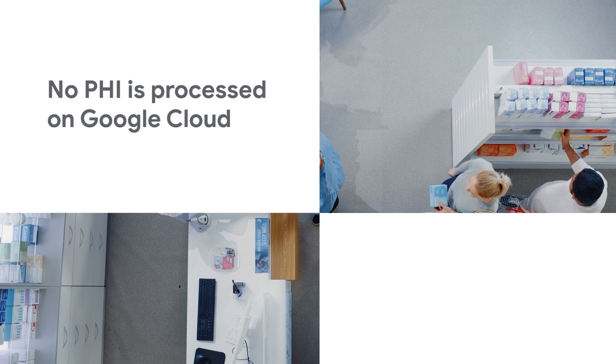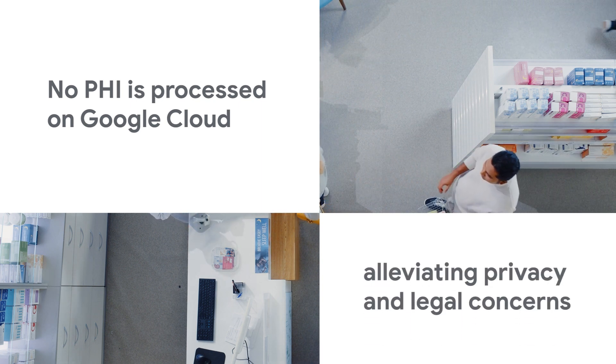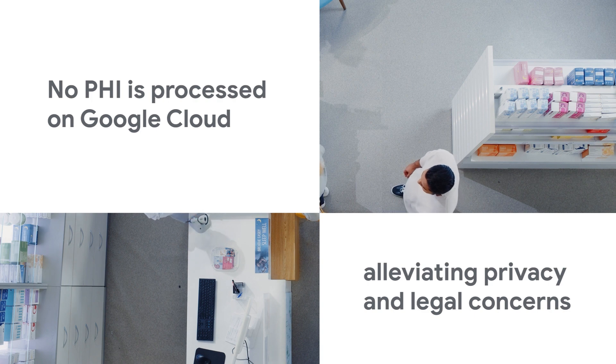No PHI is moved, stored, or processed in Google Cloud, alleviating significant privacy and legal concerns for healthcare organizations.